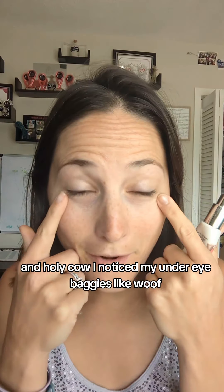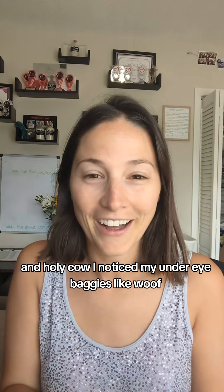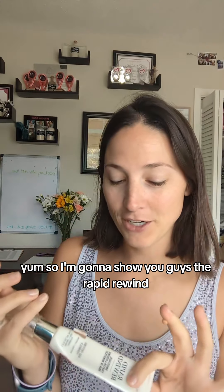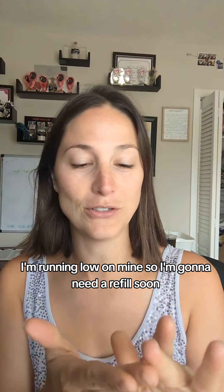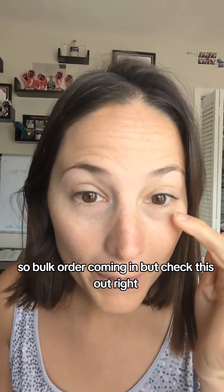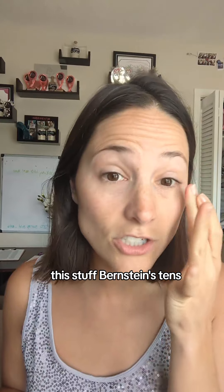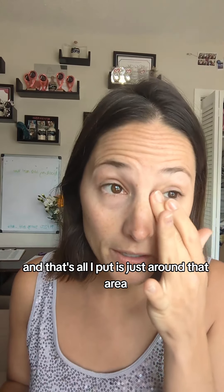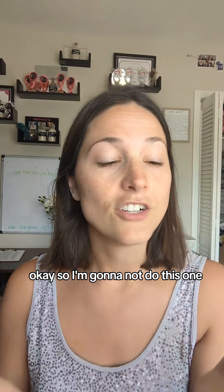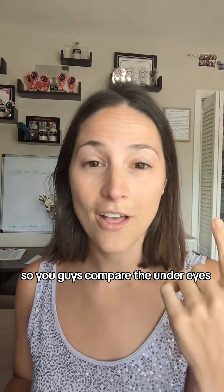I was making my last video and holy cow I noticed my under-eye bags. So I'm gonna show you guys the Rapid Rewind — I'm running low on mine so I'm gonna need a refill soon, bulk order coming in. Check this out: I've got this lovely double under-eye bag on this side. This stuff firms, tightens, and tones — it's the caffeine and peptides in it. I'm just putting it around that area, and I'm not going to do this eye so you guys can compare.